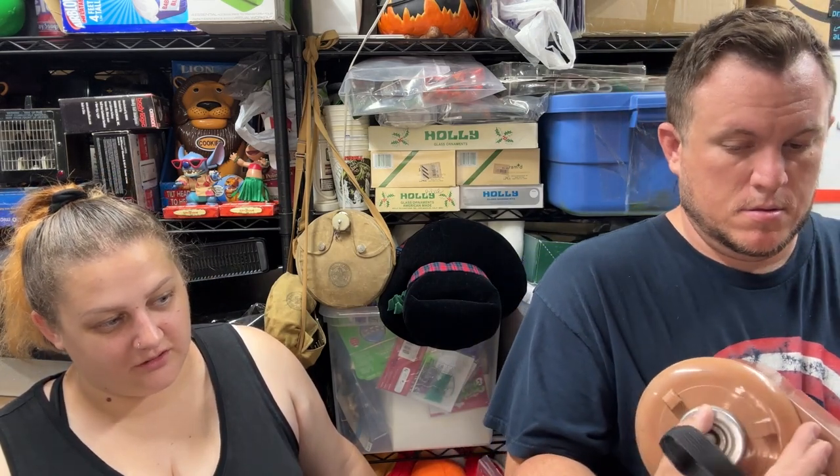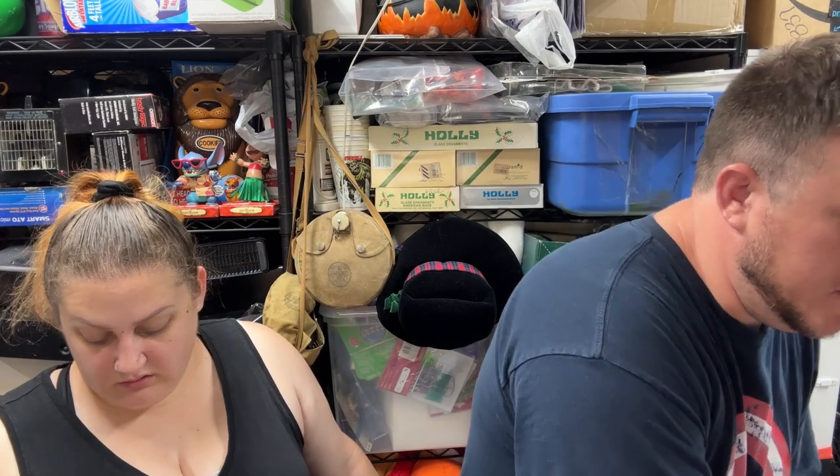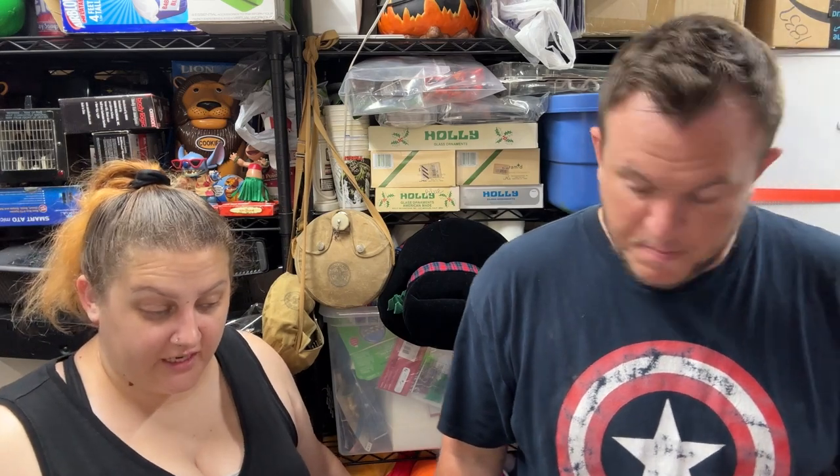A Champion juicer motor — just the motor, no bowl or attachments — sold for $57 going to North Dakota. Shipping will be about $25, so not a ton of profit, but I only paid $5 for it and I'm just happy to clear space. If you find a complete Champion juicer with all pieces, it goes for $130–$150, and you could sell the replacement parts without even selling the motor.